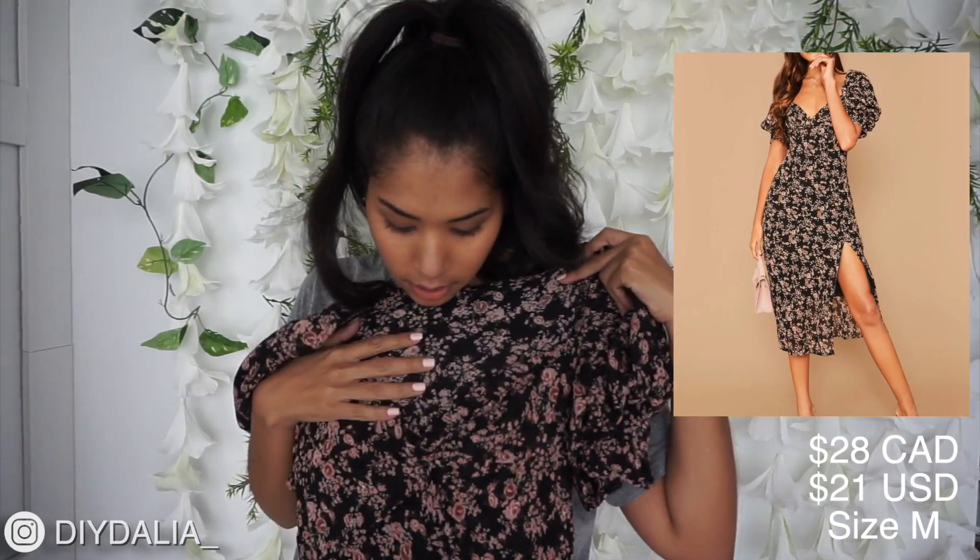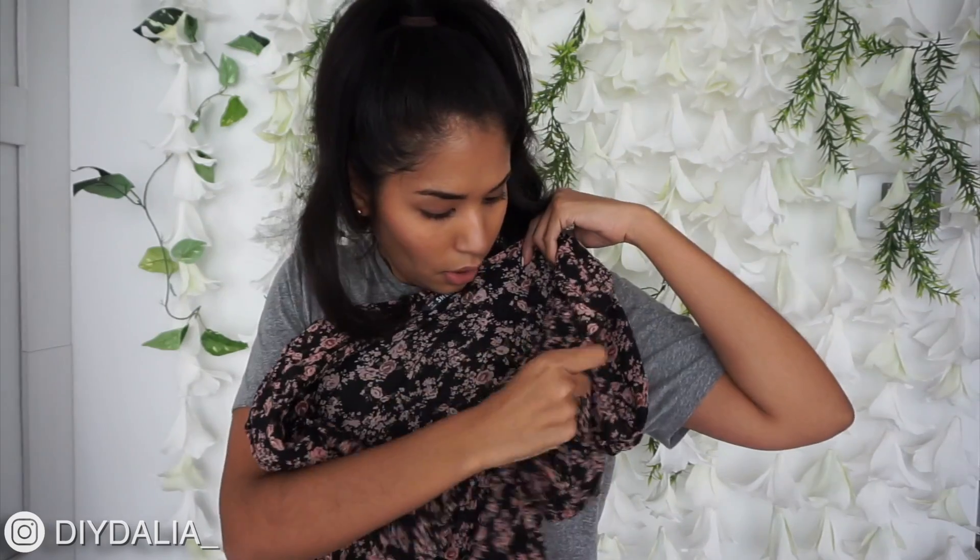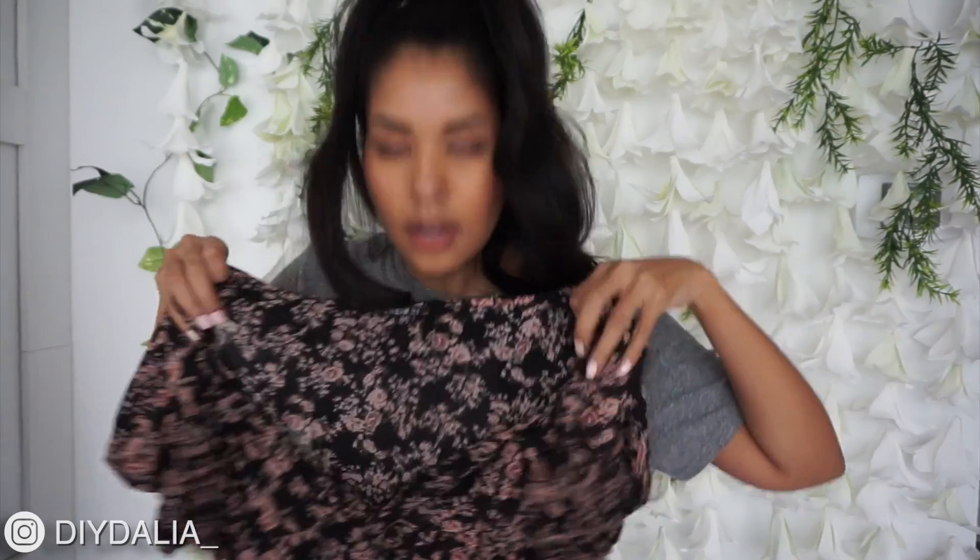This next thing is a dress. The print is really pretty, the material feels right. I'm not sure how modest it's going to be because it looks like there's a slit. I really like the puffy sleeves and the little ruffle detail. If I saw this on a hanger at a store I would totally try it on.